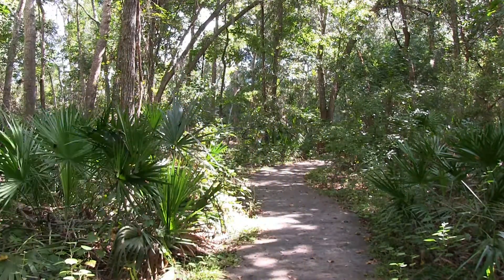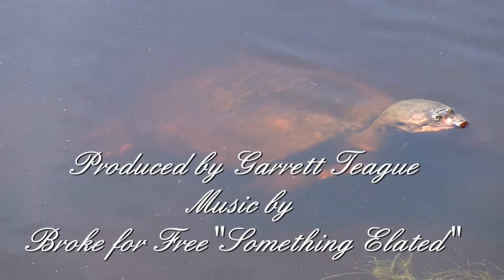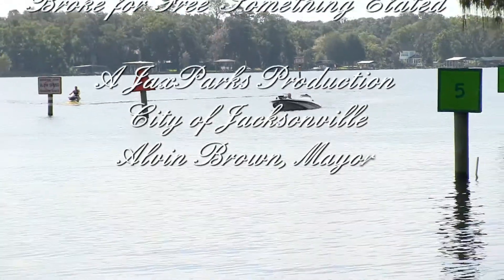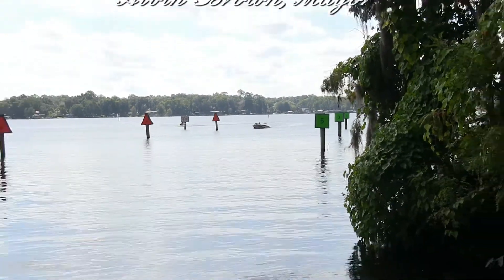That's the end of our tour for today. Go to JaxParks.com for more video tours like this one and take your own personal tour of this park and our many other Jacksonville parks. After all, it's as easy as a walk in the park.